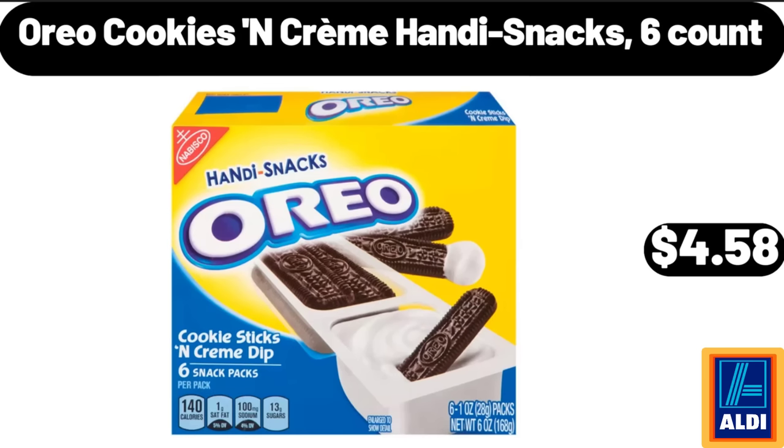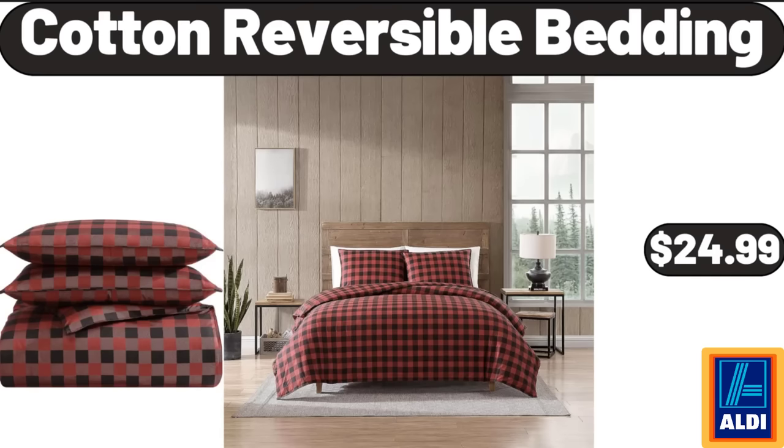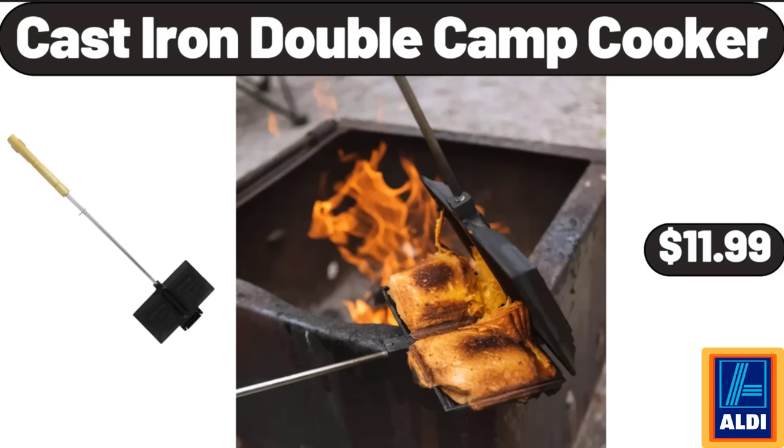Oreo cookies and creme handy snacks, 6-count, $4.58. Berry Hill hazelnut spread, $2.45. Cotton reversible bedding, $24.99. Cast iron double camp cooker, $11.99.